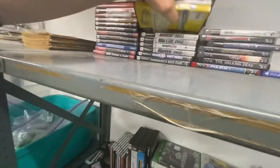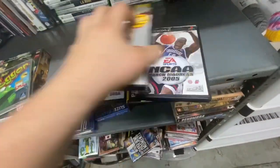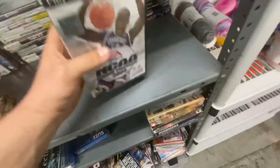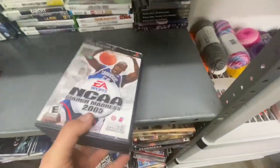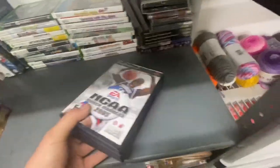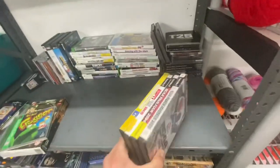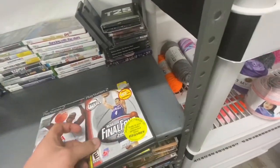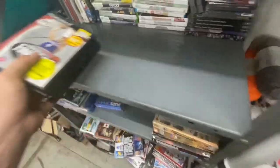I think it's these four — all college basketball games. These were from a Facebook Marketplace purchase when I first started reselling: about 50 PS2 games for $40. I sold most of them. These were pickles, meaning they weren't good enough to sell individually, so I lotted them up and got $16 for these four games.